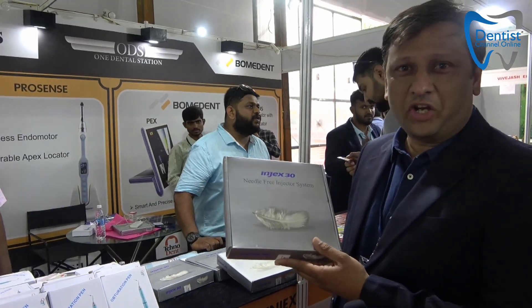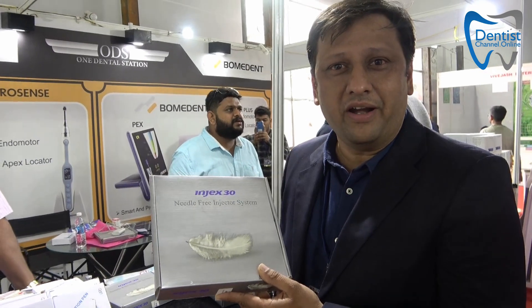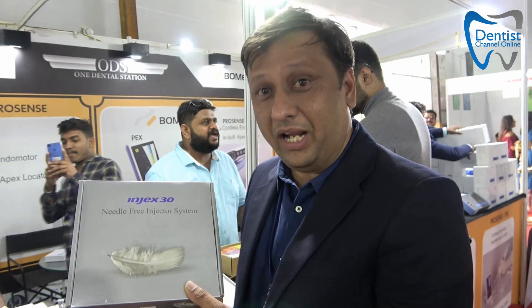One more exclusive range when we talk about dentistry or a clinic experience. Today even treating dentists, if you ask them whether they'll take an injection, there is a fear factor. So this is where it makes a difference — painless injections. You can give an injection without a needle. Ask us at One Dental Station how it works and we will teach and train you.